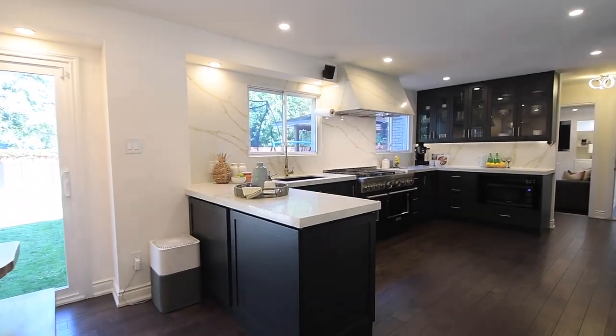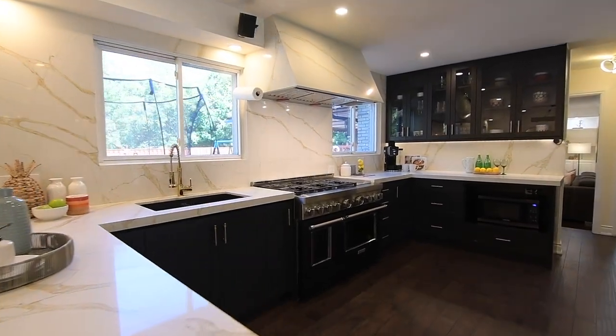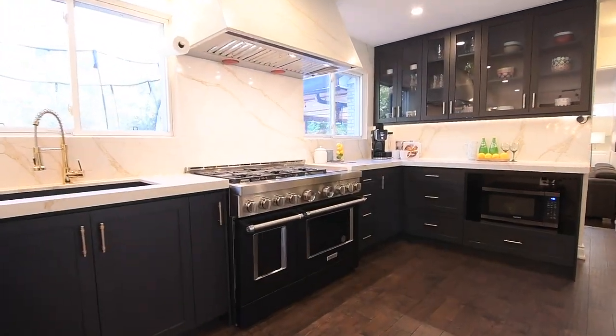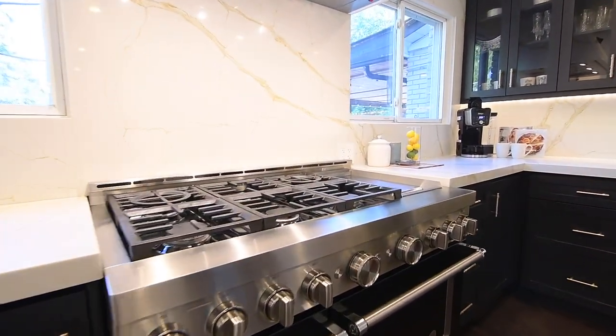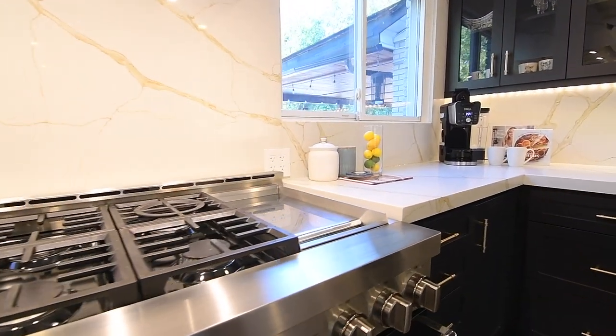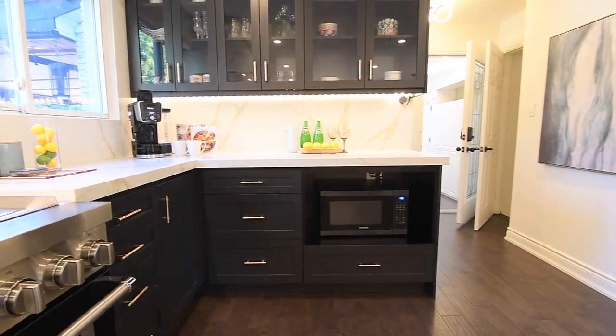Custom designed with the home chef in mind, this superbly functional kitchen showcases a double undermount sink with an upgraded gooseneck faucet, Calcutta quartz counters and backsplashes, dark cabinetry with glass-paneled uppers, accent lighting, upgraded hardware, and well-thought-out storage.